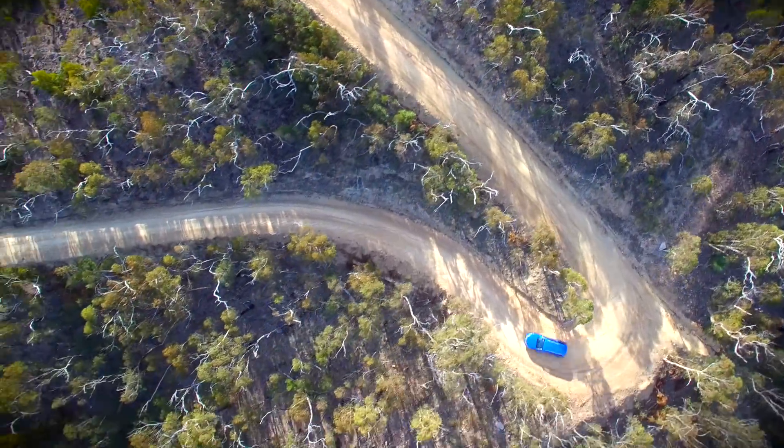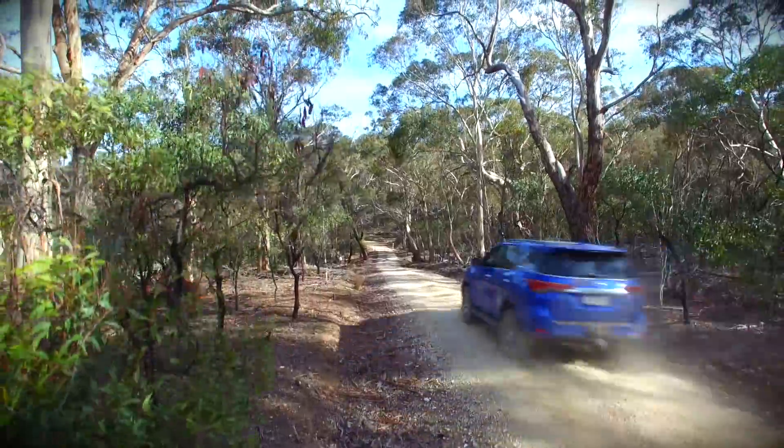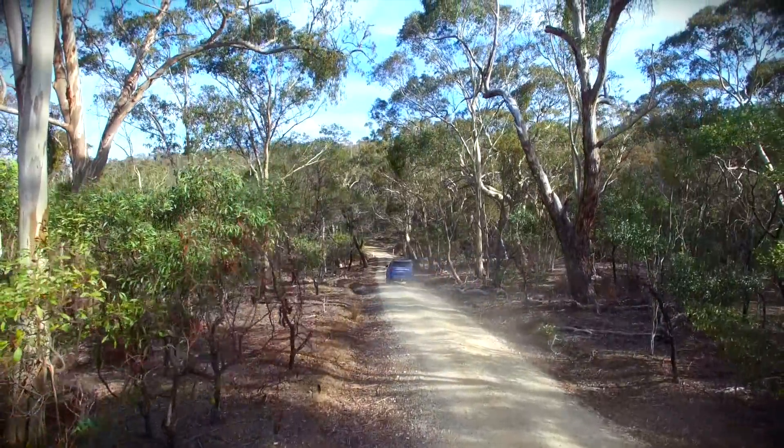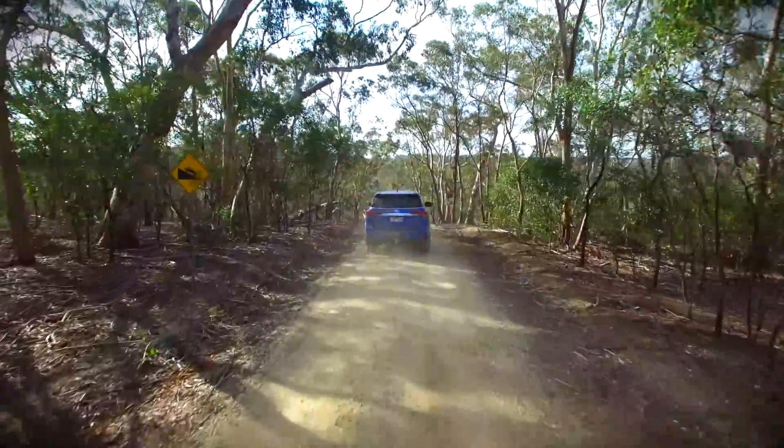Starting at 52 grand in Australia, it's only eight grand cheaper than the base model Prado, but the Prado is heavier and can only tow two and a half tons compared to the Fortuner's three. It's also got five millimetres less ground clearance, but it's a plusher ride on the road.